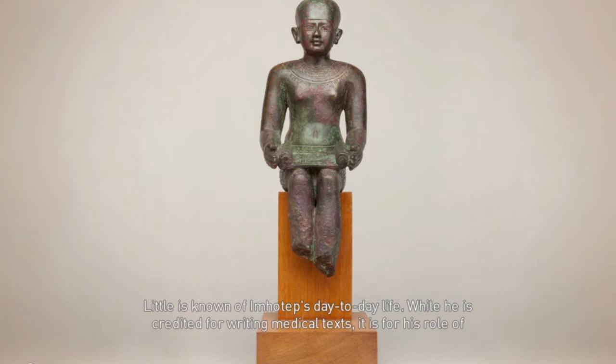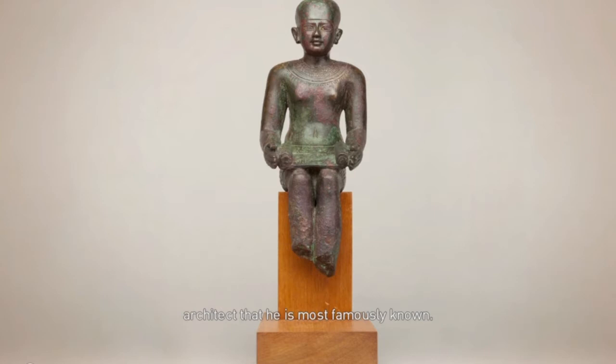Little is known of Imhotep's day-to-day life. While he is credited for writing medical texts, it is for his role of architect that he is most famously known.